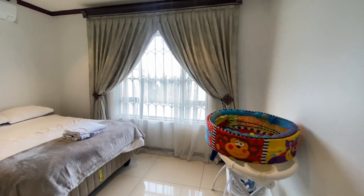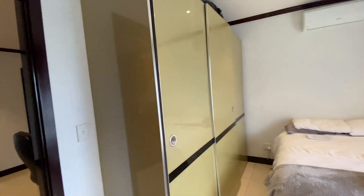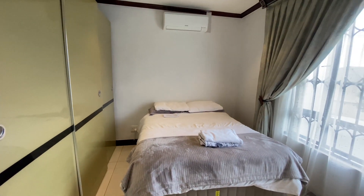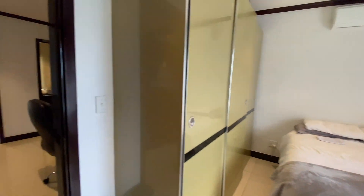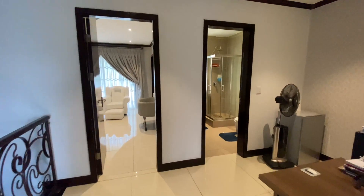And the last bedroom, also upstairs, has an air conditioner and also built-in cupboards with sliding doors. Lovely size - you could fit a queen bed in here. And the last section we'll be looking at up here...